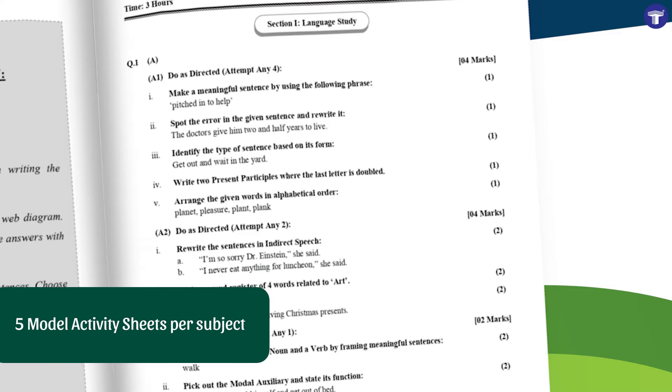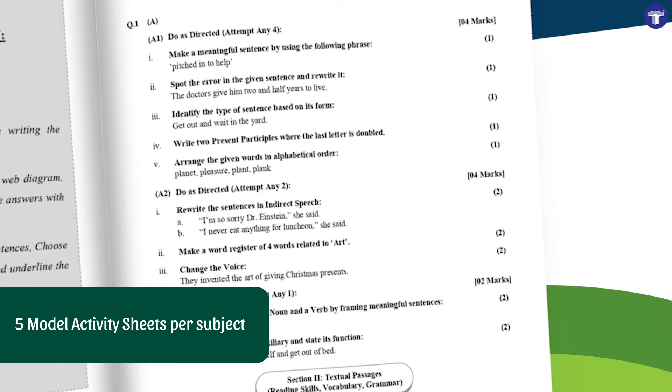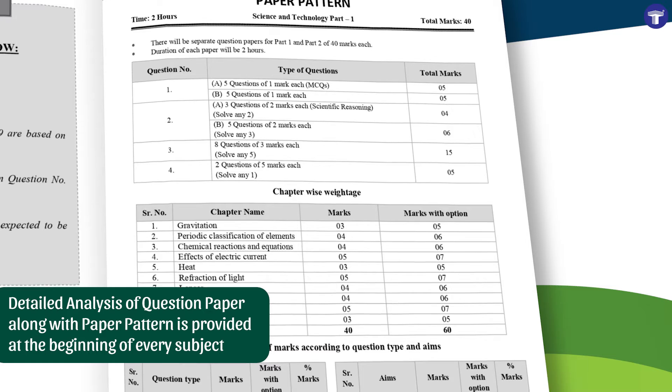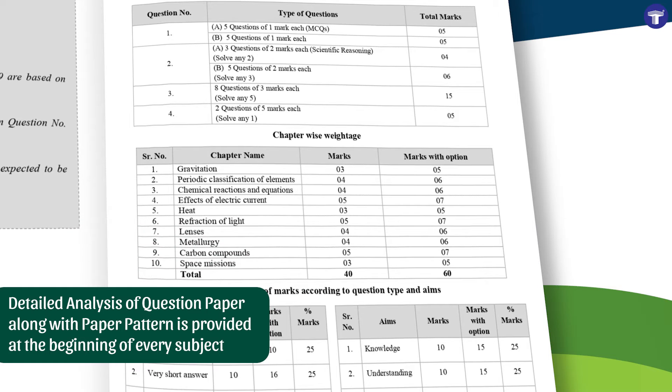The book includes five model activity sheets for each subject. A detailed analysis of the question paper along with the latest paper pattern is provided at the beginning of every subject.